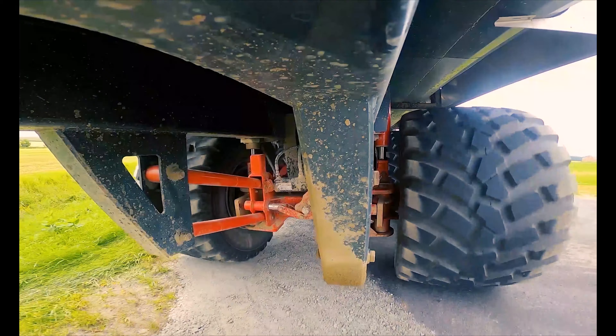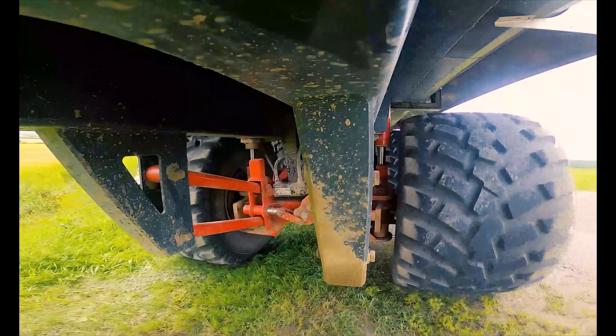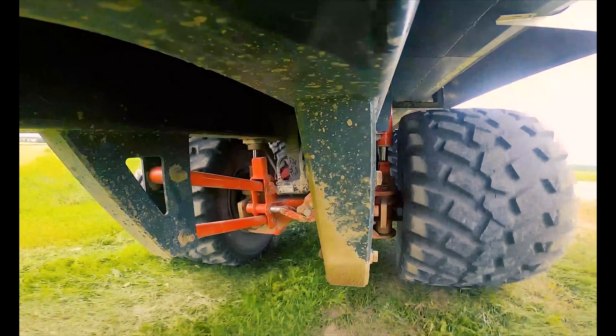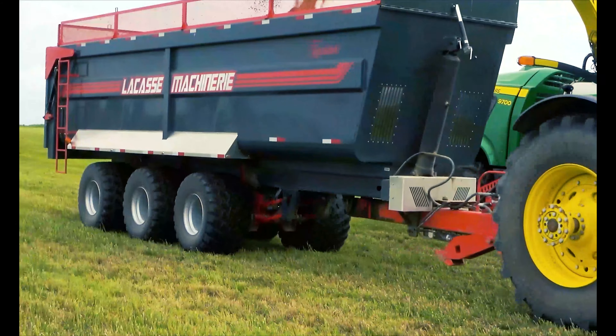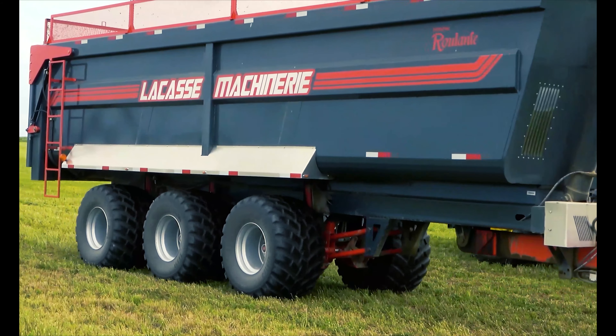De plus, notre design comprend des essieux de semi-remorque et des roues de 750 mm de largeur, procurant une durabilité maximale, une puissance de freinage hors pair et une excellente flottaison.